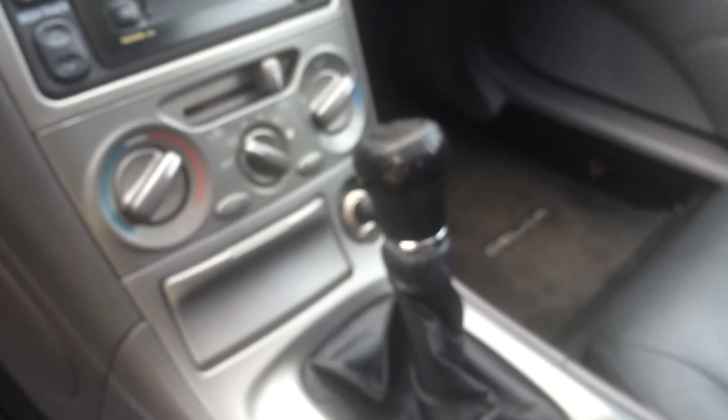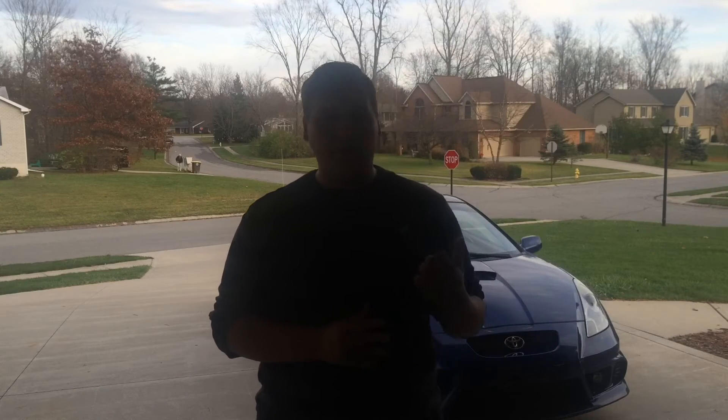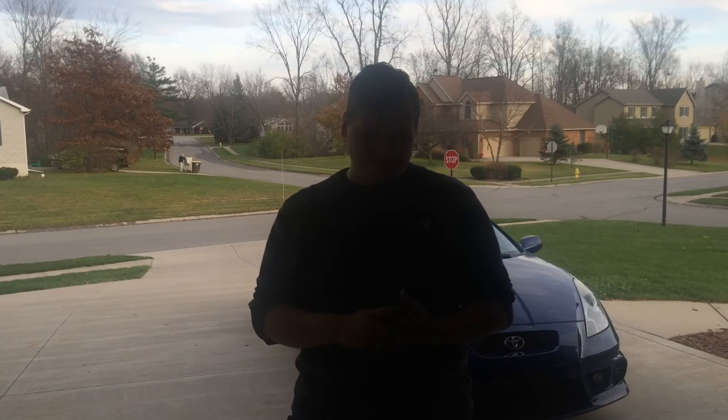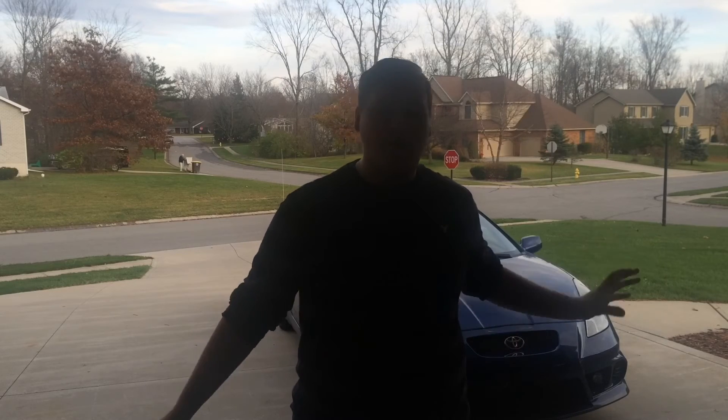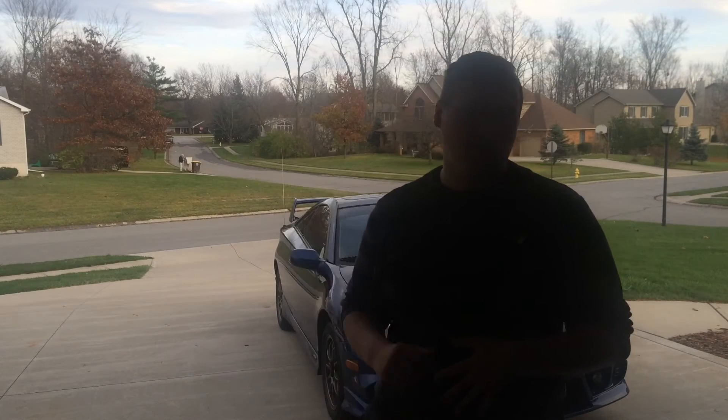The fourth thing is that it is a six-speed manual. You don't see a lot of these cars with manuals anymore — they're really hard to find. The GT models have the five-speed and the GTS has the six-speed. I love the six-speed; it's very smooth and I just love that it's a manual.